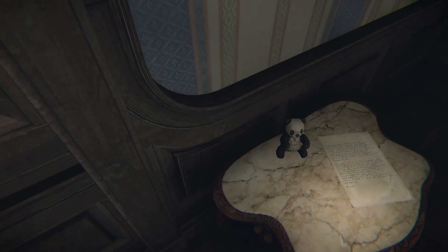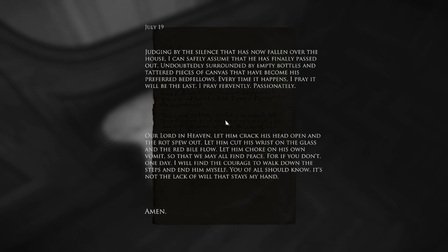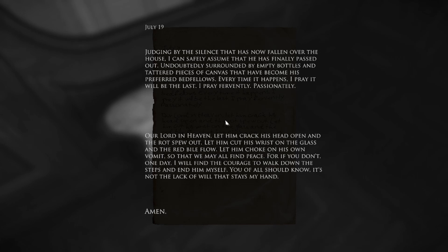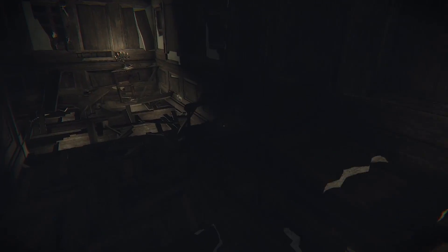Step into the light. 'Panda. July 19th — judging by the silence that has now fallen over the house, I can safely assume that he has finally passed out, undoubtedly surrounded by empty bottles and tattered pieces of canvas. Every time it happens, I pray it will be the last. Our Lord in heaven, let him crack his head open... let him choke on his own vomit so that we may find peace. For if you don't, one day I will find the courage to walk down the steps and end him myself.' So she was contemplating murdering me — but it doesn't sound like I'm a great guy, so understandable.